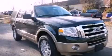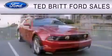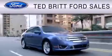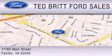Stop by today and test drive this automobile for yourself. Ted Britt Ford Sales is dedicated to doing everything possible to ensure that the experience of selecting your vehicle is as pleasant as possible. We are located at 1165 Main Street in Fairfax.